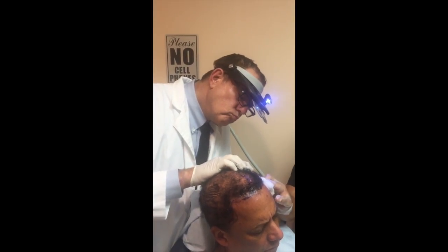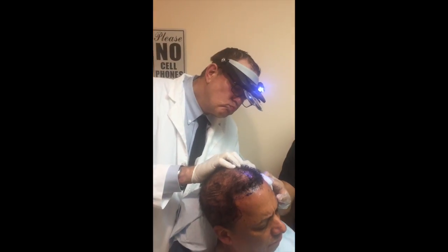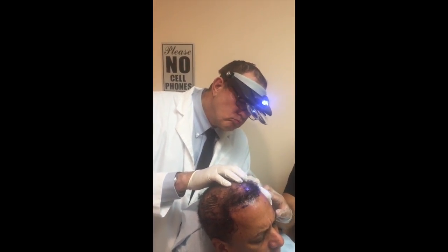With the new blood flow and healthy tissue produced by PRP, hair follicles are able to grow new and an increasing number of hair strands. Now, click the link below and email us photographs of your hair. I will review the photographs and a member of my staff will contact you to make an appointment. Thank you very much.